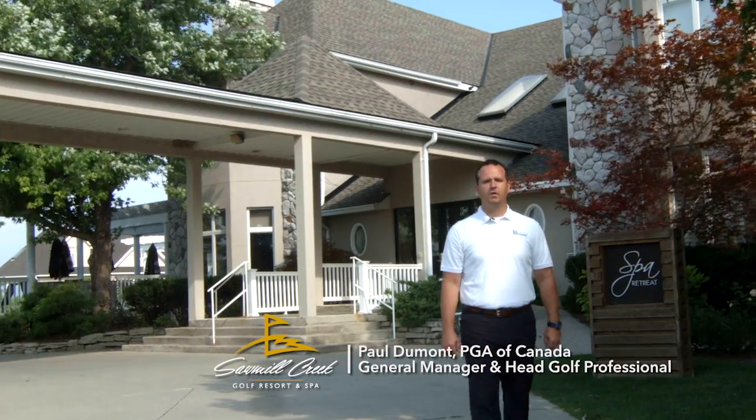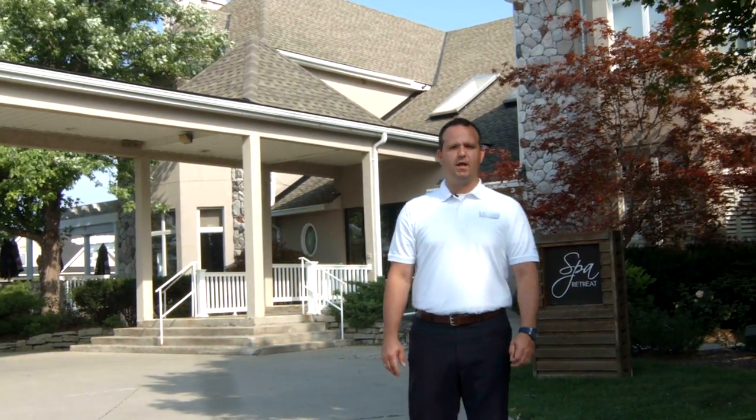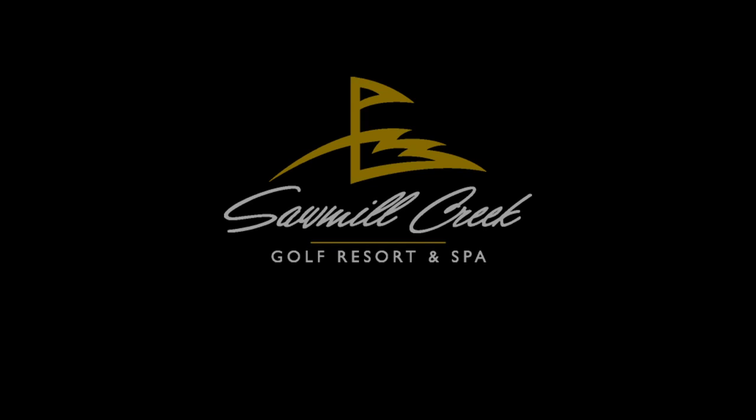Hi, I'm Paul Dumont, general manager and head golf professional. Play, stay, dine, and unwind with us at Sawmill Creek Golf Resort and Spa. We look forward to exceeding your every expectation. Call and book your next adventure now.